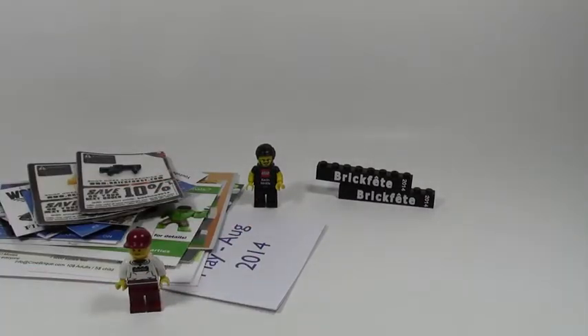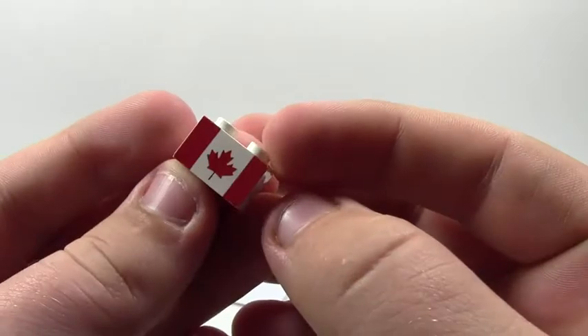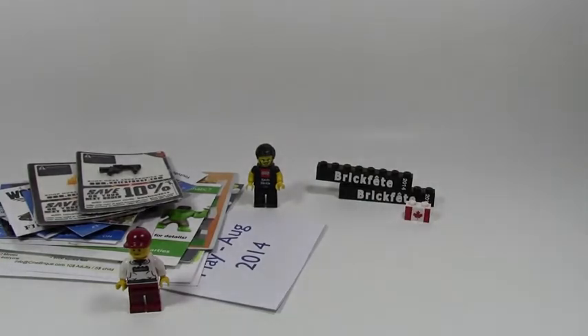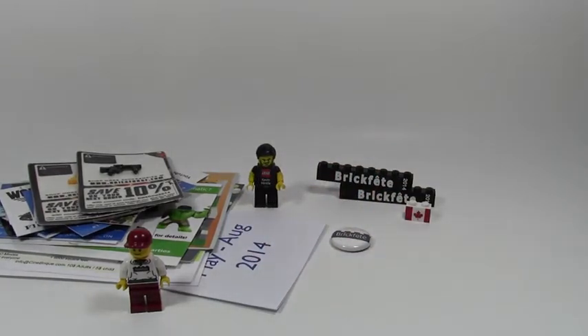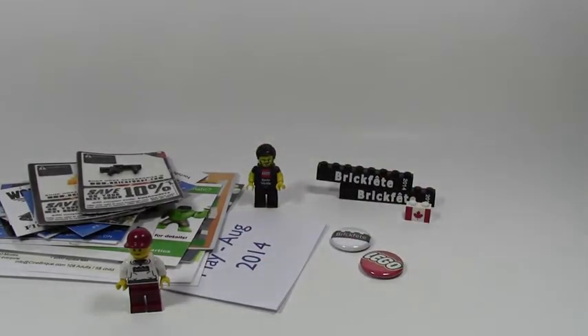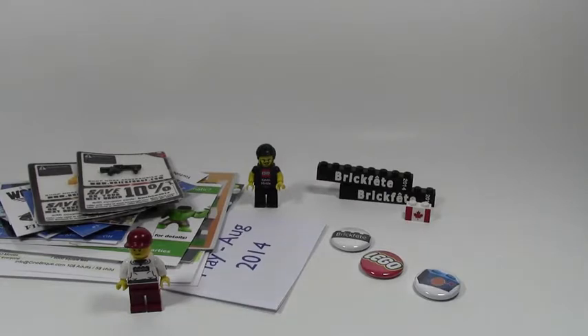While I was at the booth buying those two things, I ended up buying this Canada Brick — I thought that was really cool so I had to buy it. I also went back and saw these pins and just had to get them. One was this BrickFet pin that just says BrickFet. These pins were a dollar each. This one's a Lego pin, so it's pretty cool. And finally, a classic space one — I thought that was really awesome and they were only a dollar each. I also got a BrickFet t-shirt from them; it is gray and it is on the screen now.